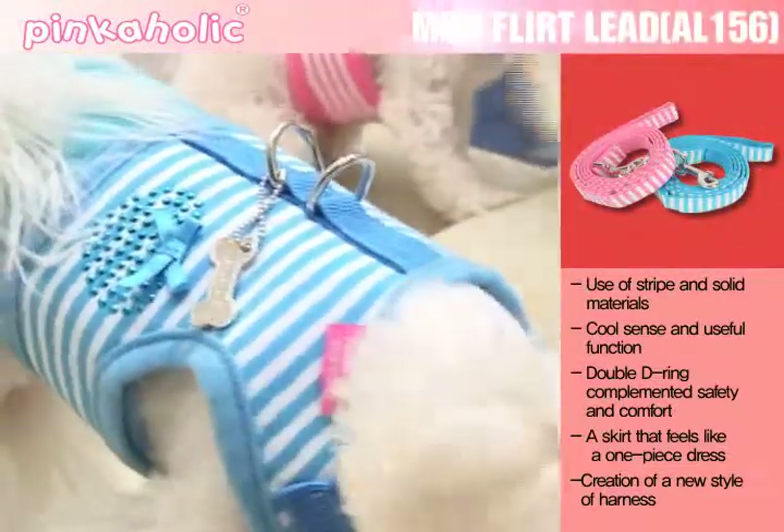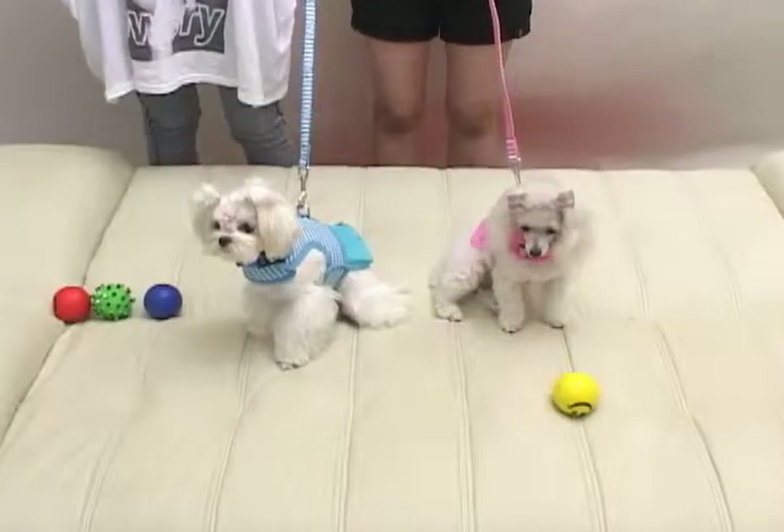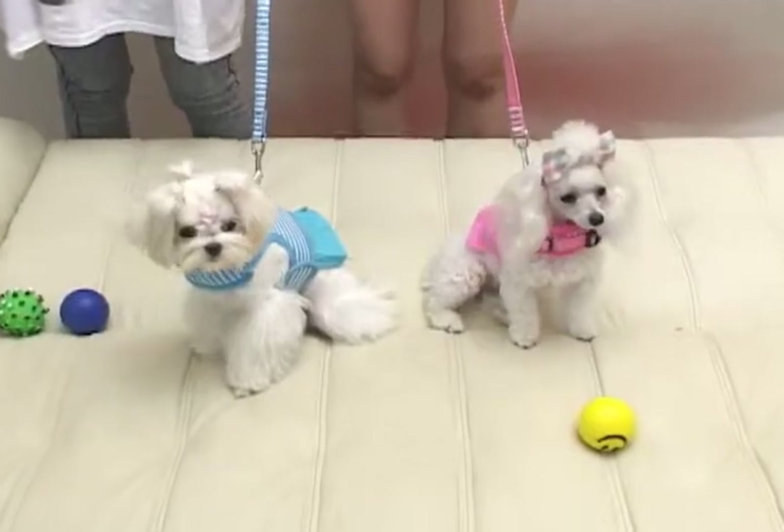The Mod Flirt Lead, as a set with the Mod Flirt Harness, is a lead product focusing on its useful function with striped and solid materials.